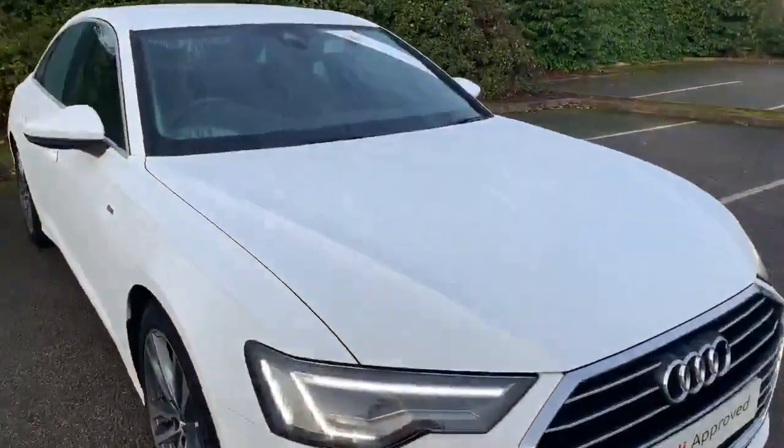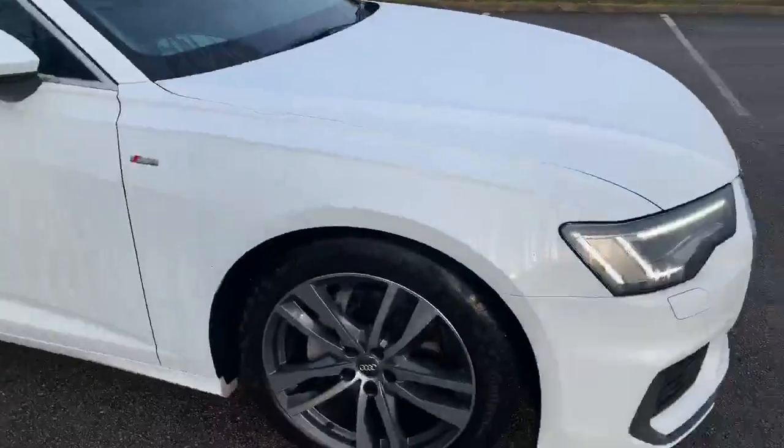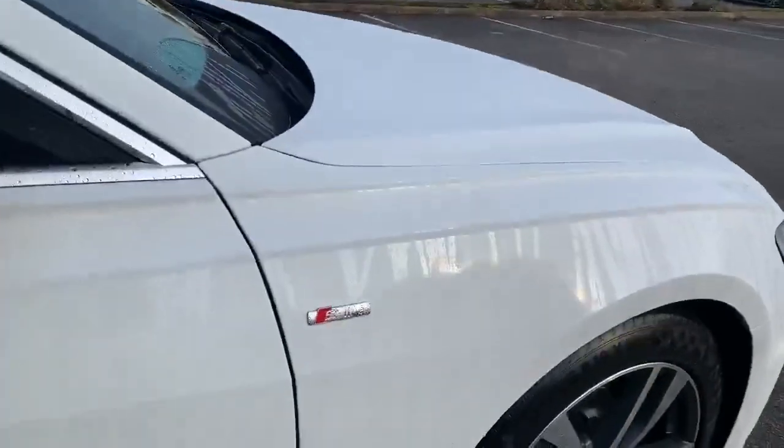Up front here we have the Matrix LED headlights. Moving to the side, we have the 19 inch alloy wheels, and as you can see we've got the S-Line badge in there as well.